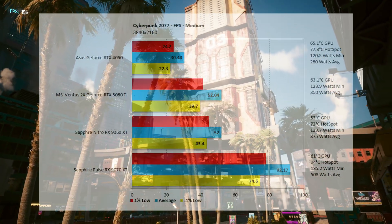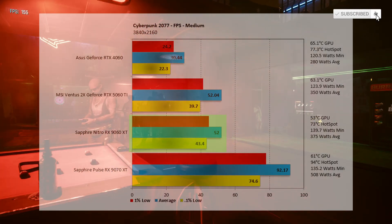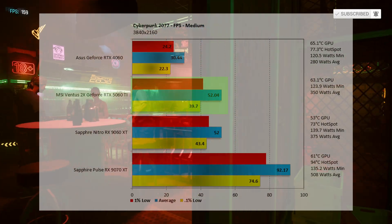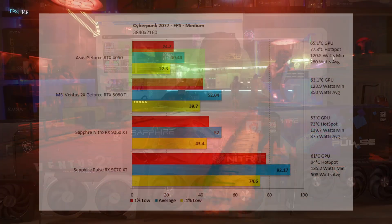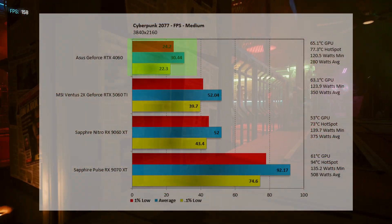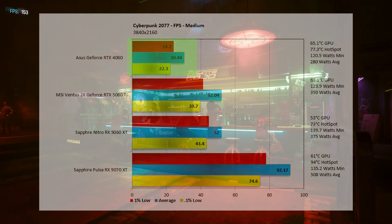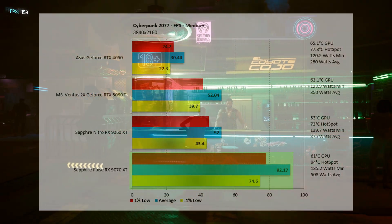At 4K on medium, the 9060 XT comes in at 52 fps — just 0.07% lower than the 5060 Ti at 52.04 fps. Both are slightly under 60 but not too far off from playable. The 4060 comes in at 30.44 fps. The 9070 XT comes in at 92.17 fps — incredibly impressive for 4K at medium.